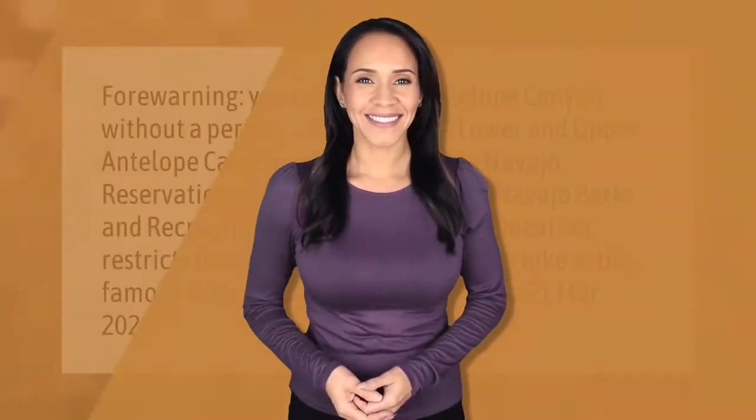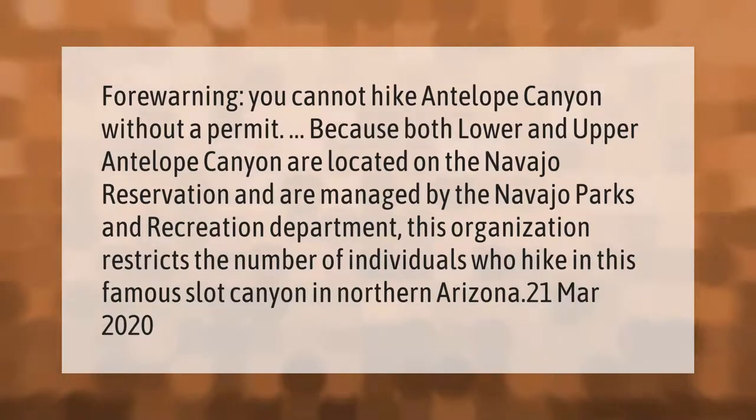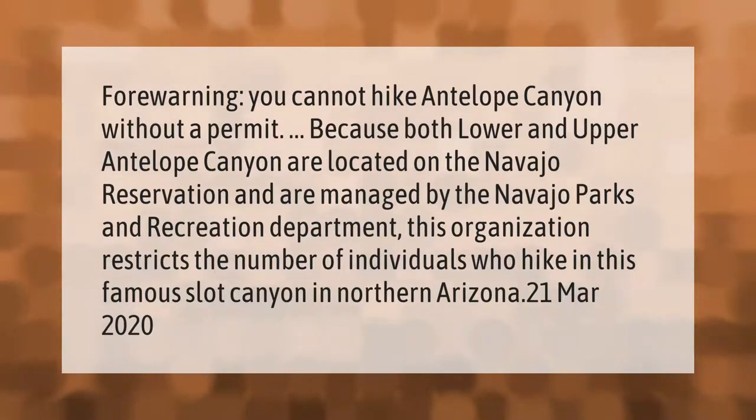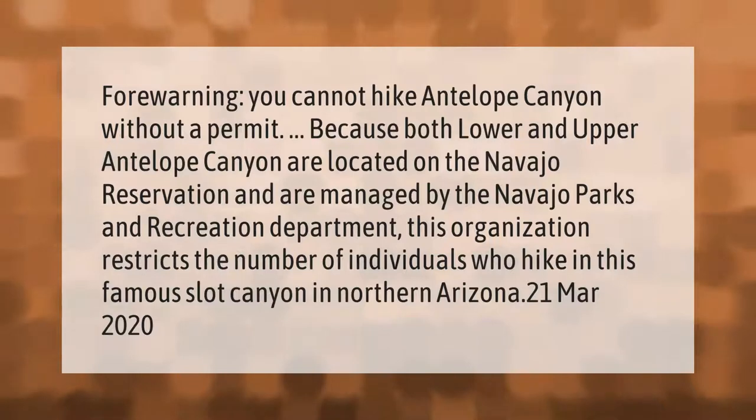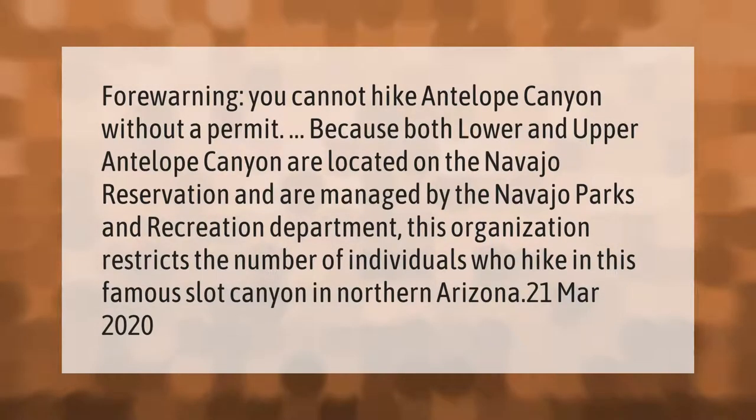Warning: you cannot hike Antelope Canyon without a permit, because both lower and upper Antelope Canyon are located on the Navajo reservation and are managed by the Navajo Parks and Recreation Department. This organization restricts the number of individuals who hike in this famous slot canyon in northern Arizona.